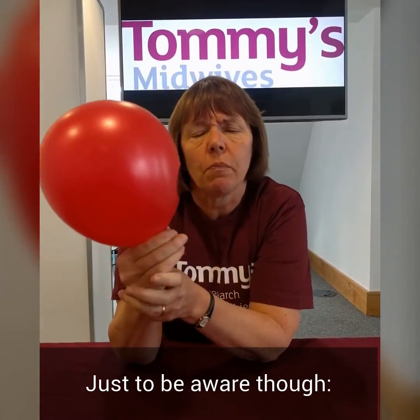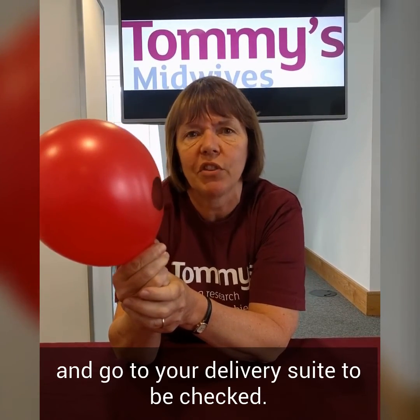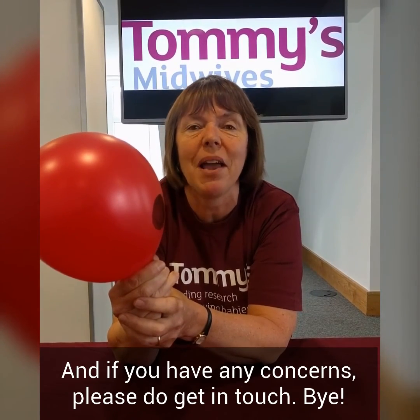Just a caveat though: if you do have any bleeding, please take it seriously and go to your delivery suite to be assessed. I hope you've enjoyed the video. I hope this explains it further and if you have any concerns please do get in touch. Bye!